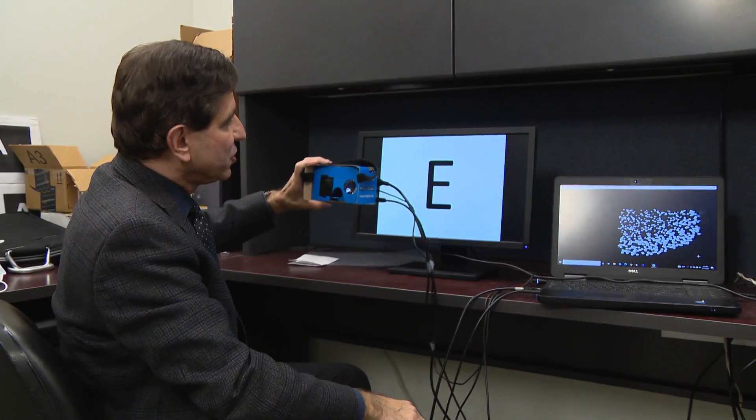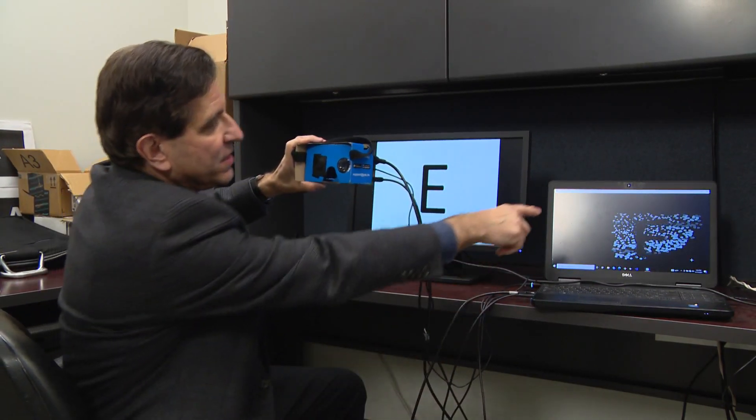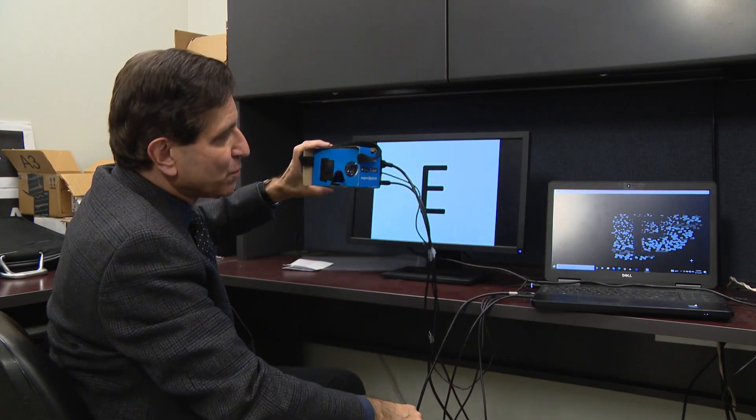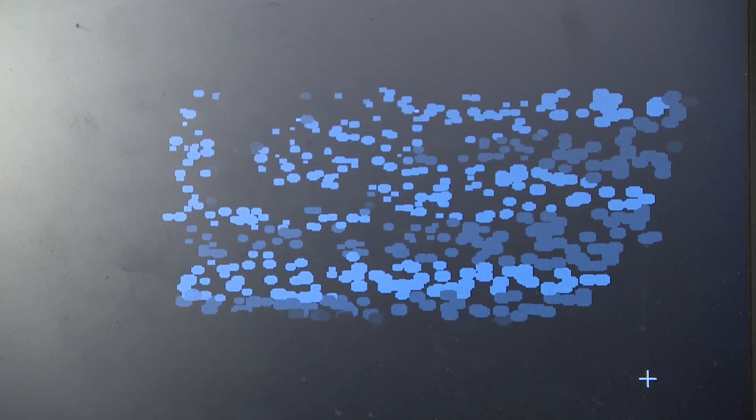The artificial vision would be very crude, but for a person who has no vision perception at all, it could be very useful as another visual aid. A simulator shows what users might see — dots on a computer screen representing what a person might perceive if they had 650 implanted electrodes.